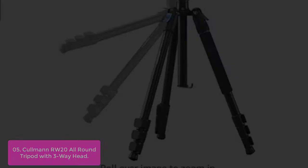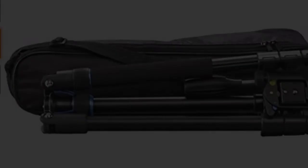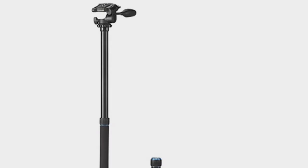Non-slip rubber feet give the tripods a secure stand even on rough terrain. For safe transport, additional ballast can be attached to the rotating metal center column hook — for example, a photo bag — to better stabilize the tripod in windy environments. Technical data for the Rondo 460M RW20: maximum tripod height 157.5cm. Main features include lightweight and compact all-round design, 3-way leg angle adjustment, high-quality foam leg protection, and aluminum construction.